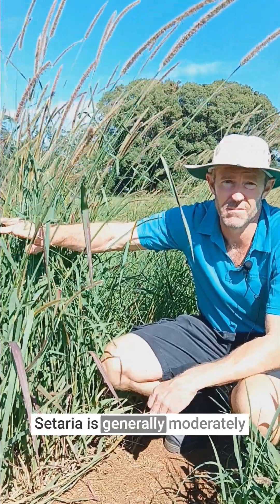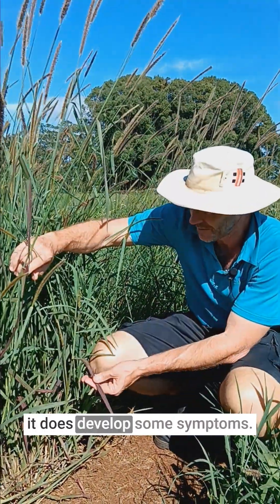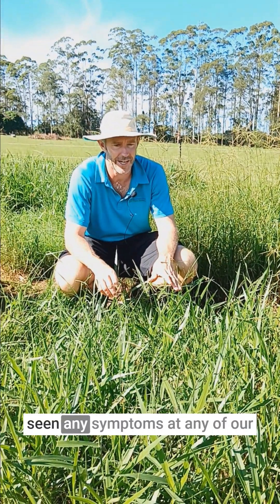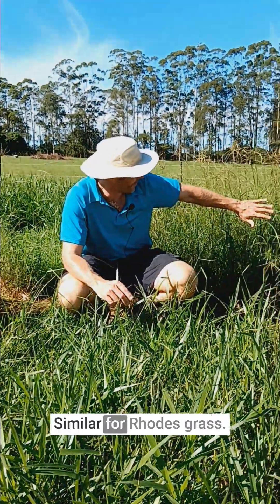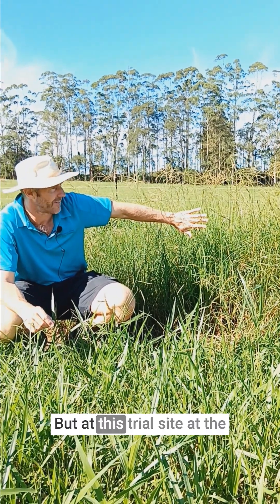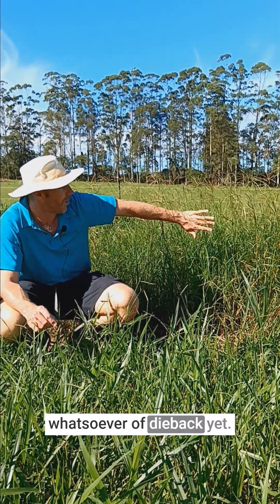Ceteria is generally moderately tolerant to dieback but you can see it does develop some symptoms. Signal grass we've yet to have seen any symptoms at any of our trial sites on the north coast. Similarly for Rhodes grass — we do see symptoms on Rhodes grass in producer paddocks, but at this trial site at the moment there's no signs whatsoever of dieback yet.